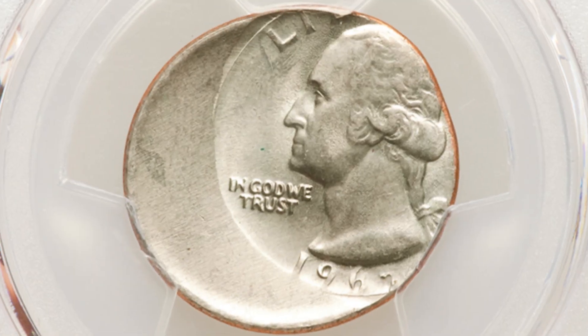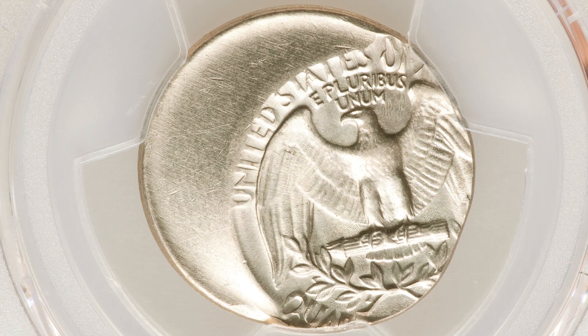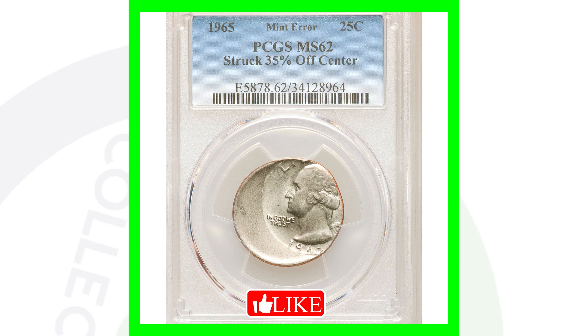Here is a 1965 Washington Quarter struck 35% off center, graded MS-62 by PCGS. This quarter ended up selling for over $100. You're not going to make a huge profit after paying for grading and shipping. If you want to know more about coin grading, there's a full 30-minute coin grading video — just search 'coin grading Couch Collectibles.'